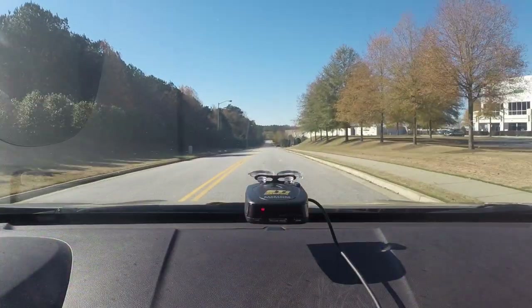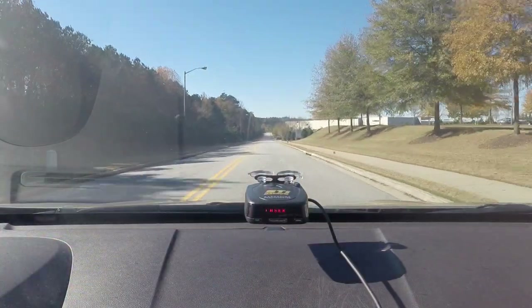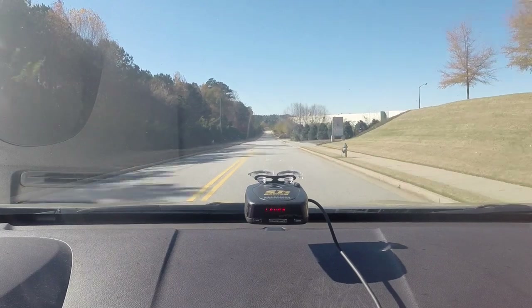For those curious about testing anyway — even if you understand you need a laser jammer but want to know how your radar detector performs — let's talk about it. Testing laser sensitivity in a radar detector is actually quite challenging for a number of reasons.